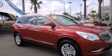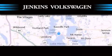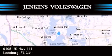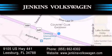Contact us today to arrange your test drive. Jenkins Volkswagen of Leesburg is conveniently located at 9105 U.S. Highway 441 in Leesburg. Contact us to find out about our financing specials, or visit us at JenkinsVolkswagen.com.